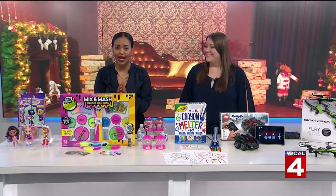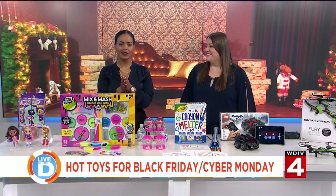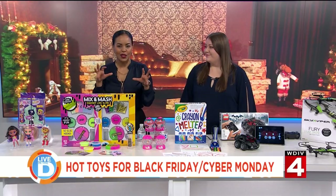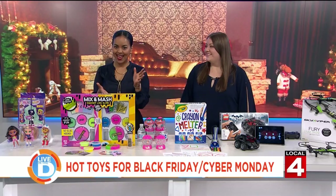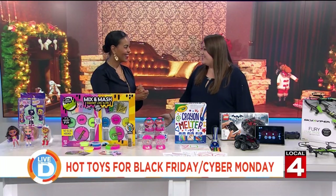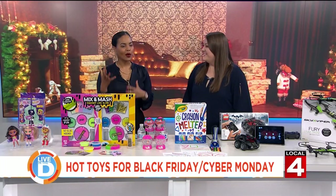Black Friday is one week away and Cyber Monday is hot on its heels. So what are the hottest toys to look for? Maddie Mihalik is the associate editor of the Toy Insider and has ideas. Thank you for being here. Thanks for having me. First of all, what is the Toy Insider?